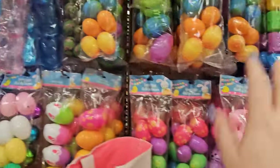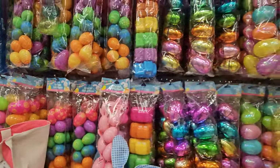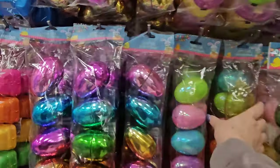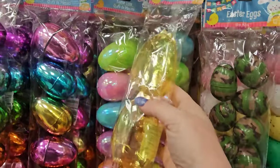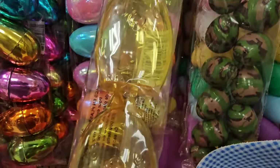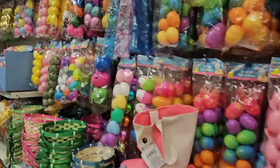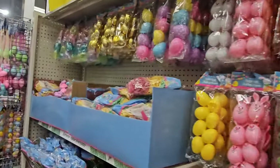They've also got some that look like trucks, and then different shapes and sizes. Oh, and look — here's the clear ones that look like chickies. I think those are the most adorable ones. But they have all your Easter egg goodies here.